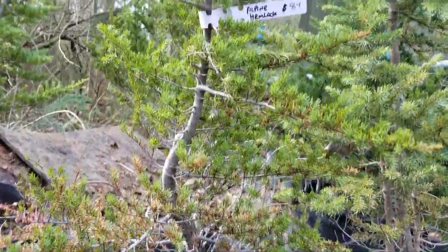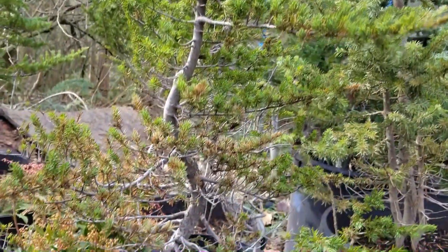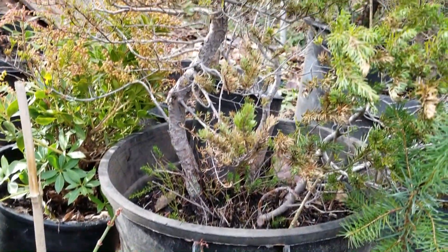Look at this alpine hemlock right here. This is beautiful. It's $89. It's already got sexy curves on it. This tree might go home with me today.